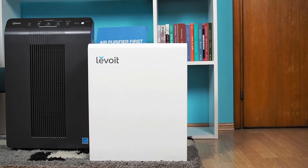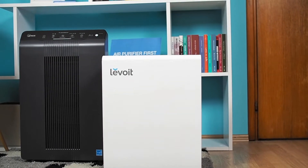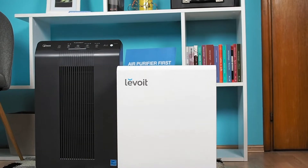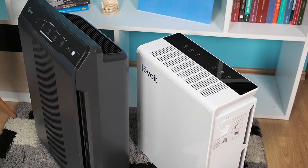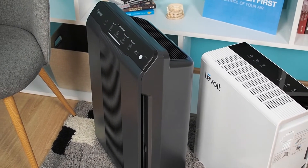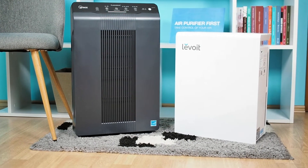Levoit is a company that releases new air purifiers more often than any other manufacturer. With every new model, they're always competitive with other brands. This time, we'll test and compare the Levoit LV-Pure 131 and the WinX 5500-2 air purifiers. What are their differences and which one is a better choice?